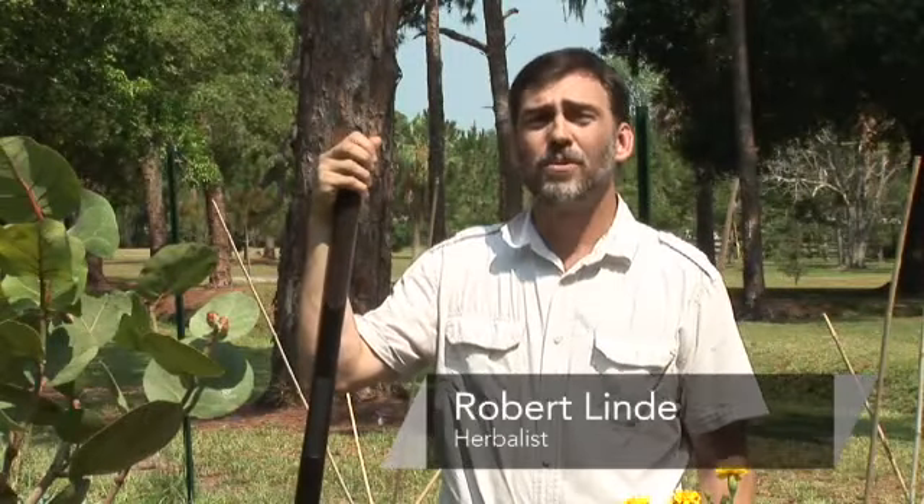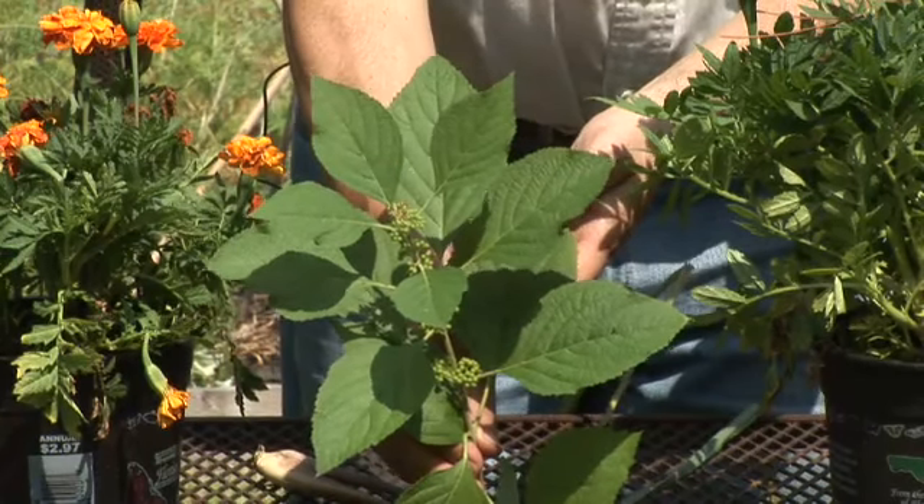Hi, my name's Bob Lindy. I'm an herbalist and an herb grower. Today I'm going to talk to you about how to plant garden herbs for pest control.